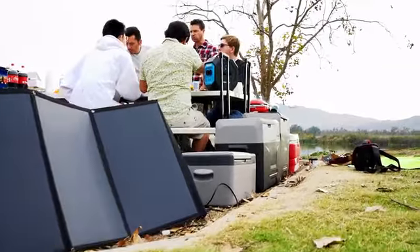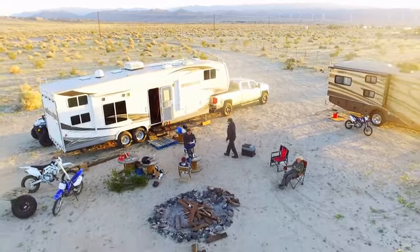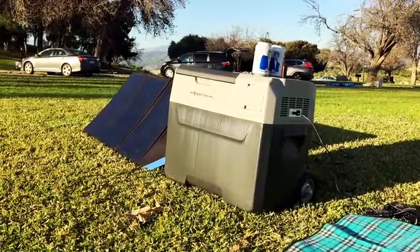The battery only runs down when you use Lion Cooler in portable mode. If you are connected to a power source, the battery will stay charged even if you are using it.